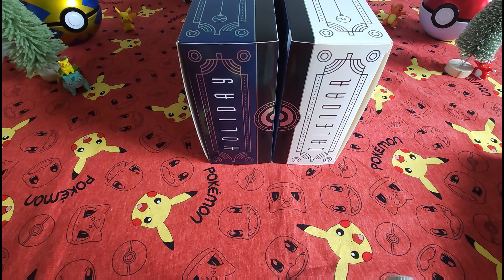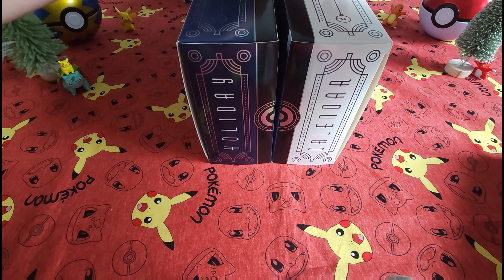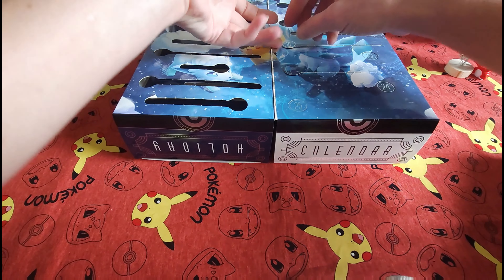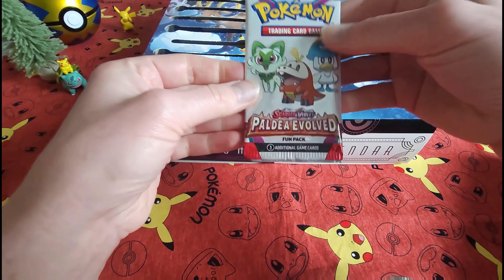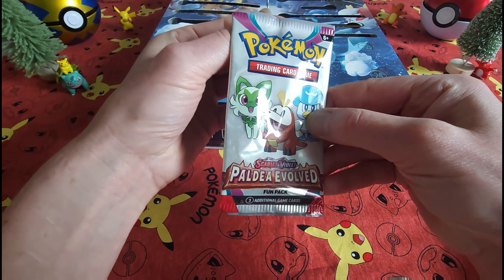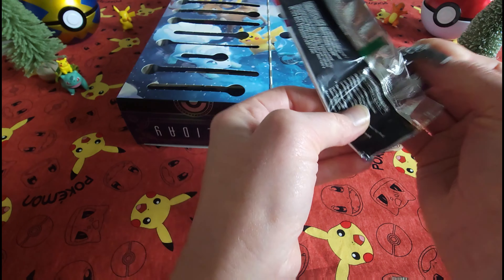Hello everybody, welcome back. Codeable Card Check here. Today we are on day number 21 of our Pokemon Holiday Calendar opening. We are winding down slowly but surely. Let's see what today brings. And it is a Scarlet Violet Holiday Evolved opening. Let's see what these little guys have for us today.